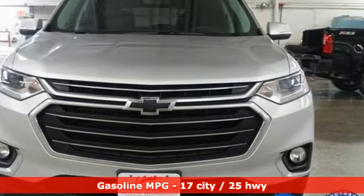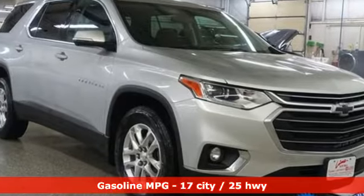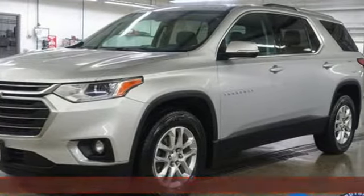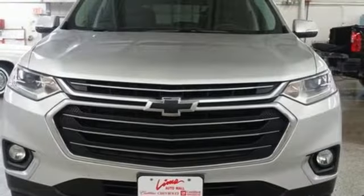Features include V6 engine, dual zone climate control, streaming audio, rear parking sensors, and front heated bucket seats.